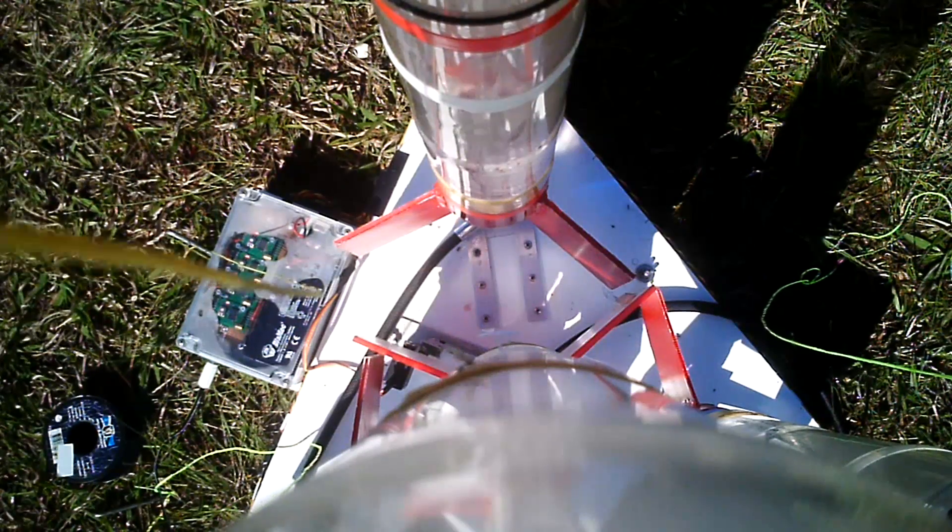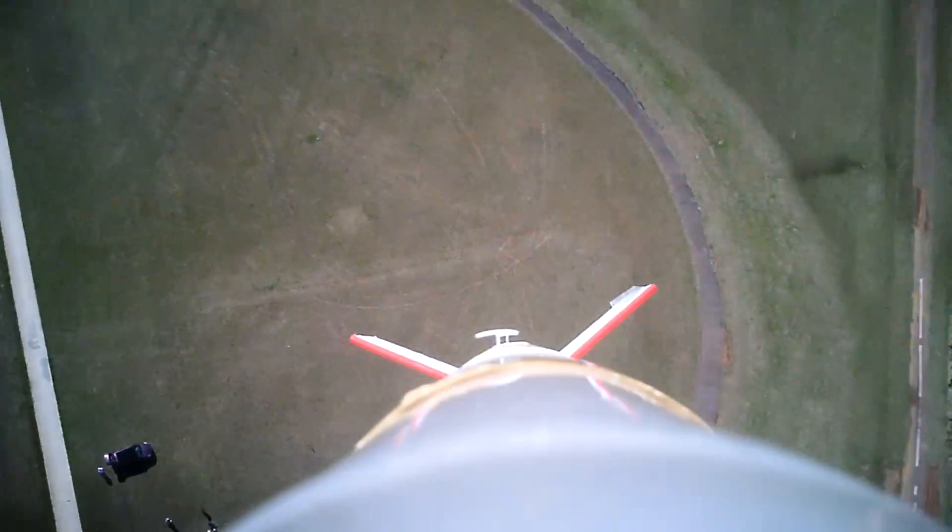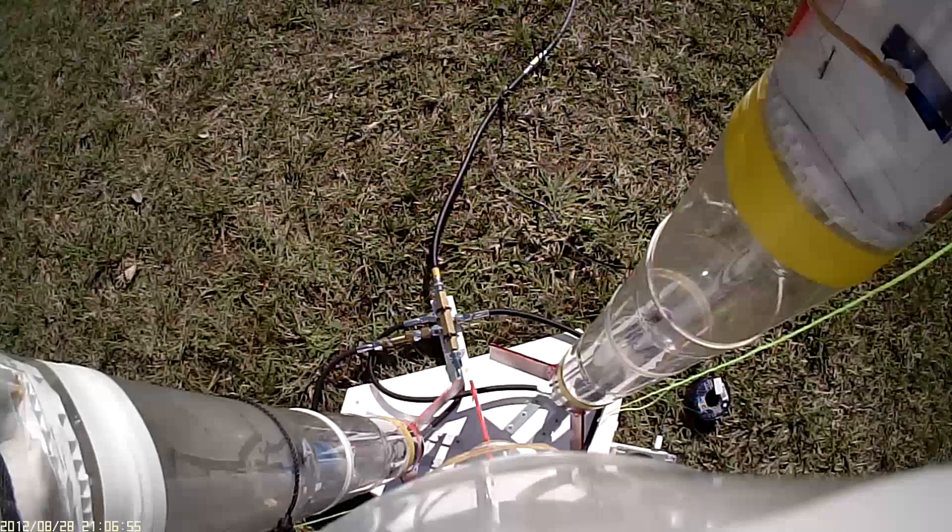This little guy was the fastest insect on the field that morning. We had two cameras on the rocket, with one on either side.